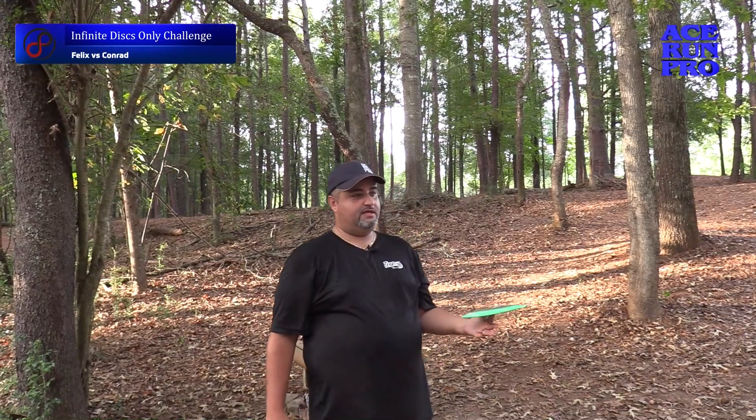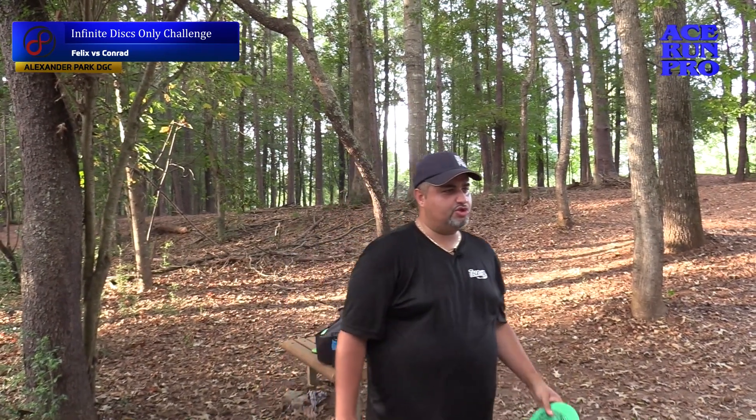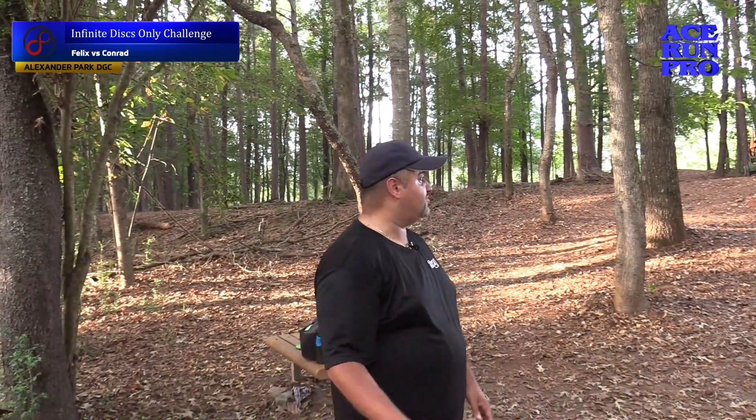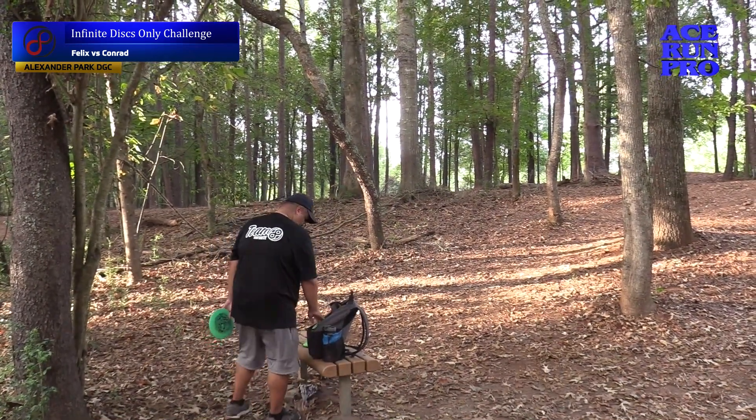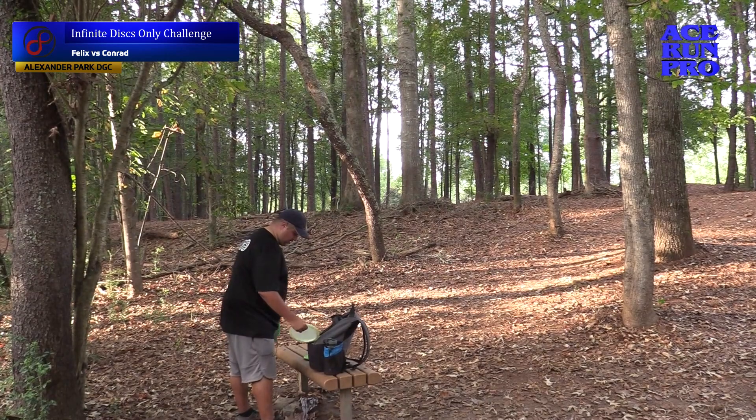Alright, hole seven, par three. It is in the B position, so it's a little shorter — 295 feet. This is probably the wrong disc for it though. Short as hell. It doesn't play like that. No, it does not.